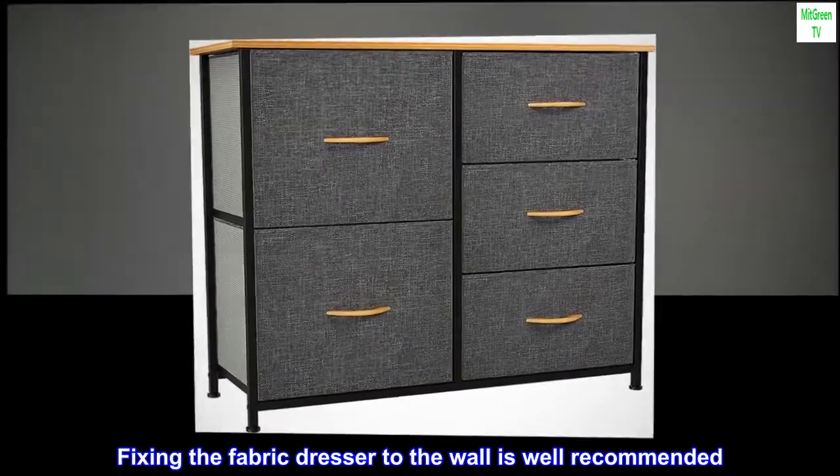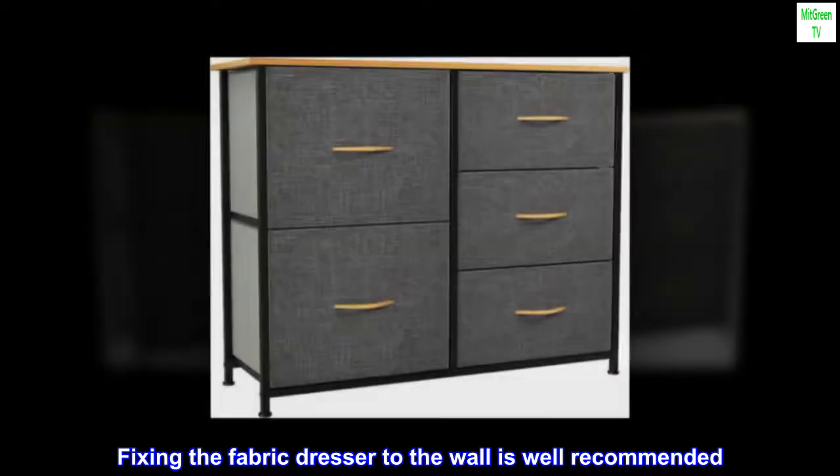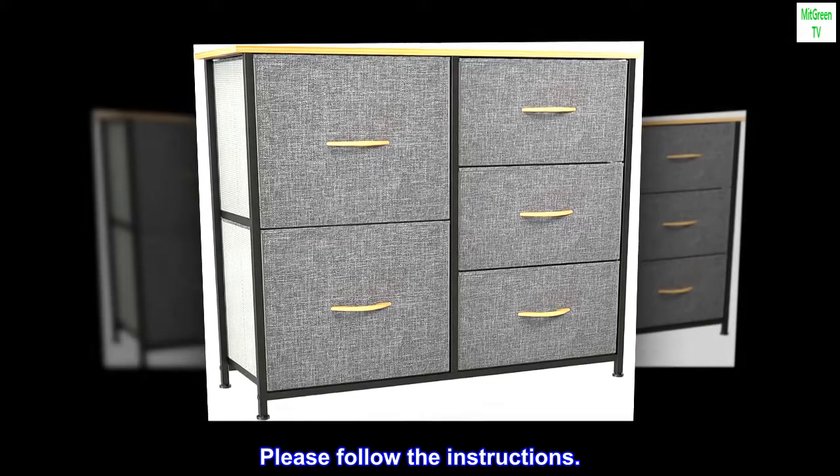Fixing the fabric dresser to the wall is strongly recommended. Please follow the instructions.